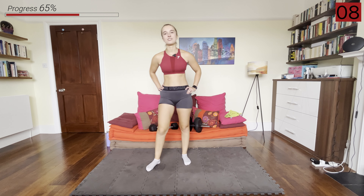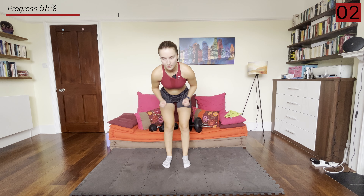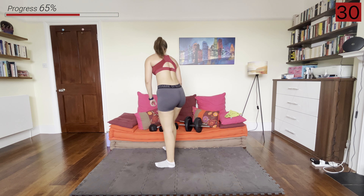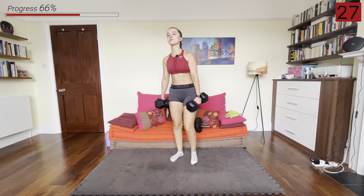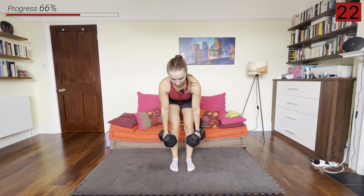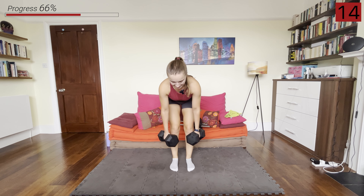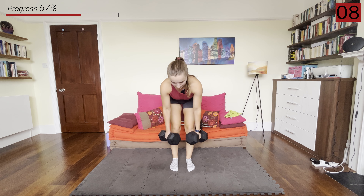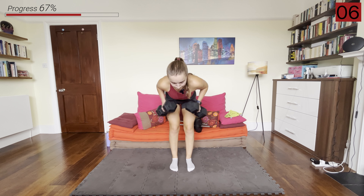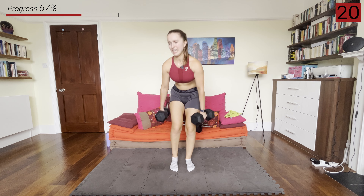First exercise — we're going to go into that narrow neutral grip, palms facing each other, bent over row. Let's grab the dumbbells and try to go for the heavier ones, but of course you can scale back to the lighter ones. And we're rowing up. And rest.